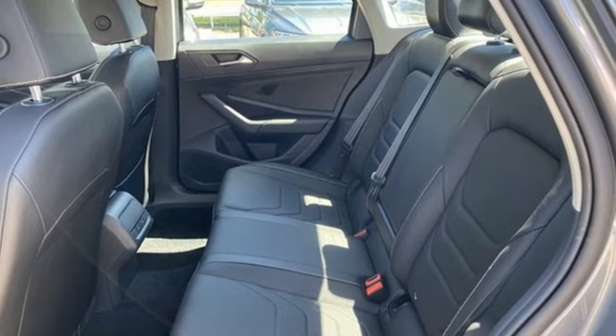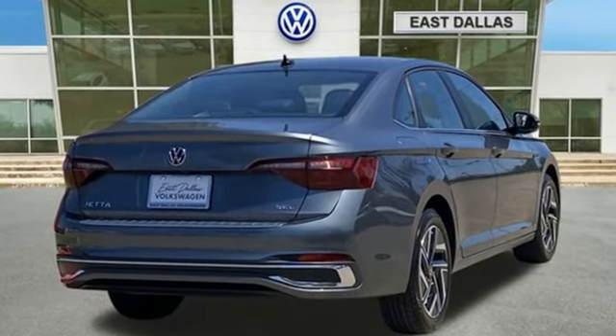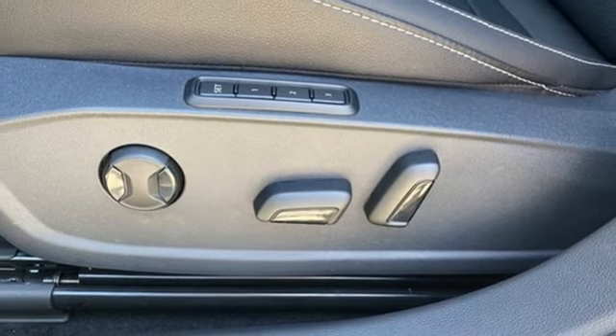It comes with all the amenities you need. Integrated navigation system with voice activation, Wi-Fi hotspot, dual zone climate control, steering assist cruise control, and memory exterior door mirror settings.